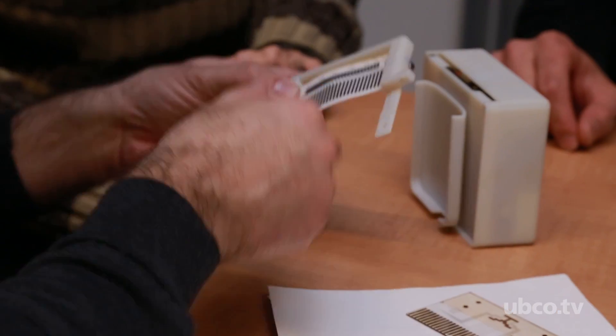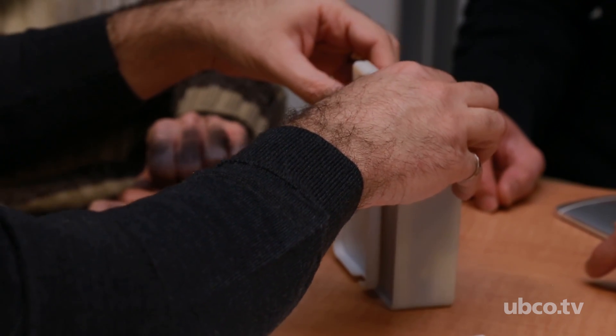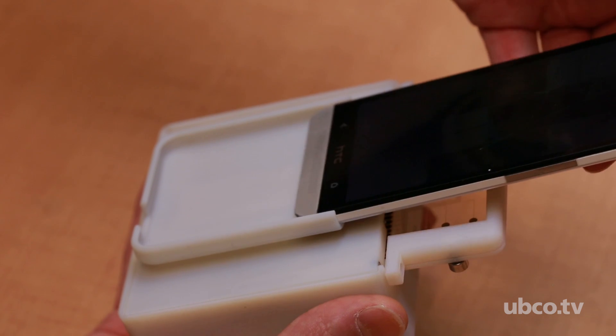We are hoping to have the capacity to produce our platform as the main part of this device. Obviously we'd like everyone to have one, and you use the smartphone you already have to run this device and have your health monitored.